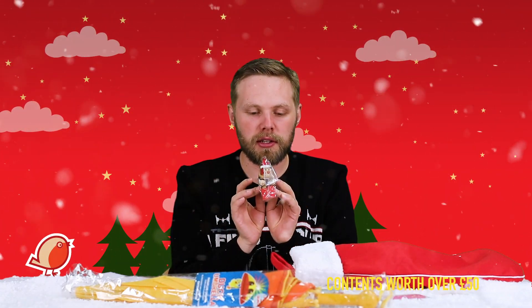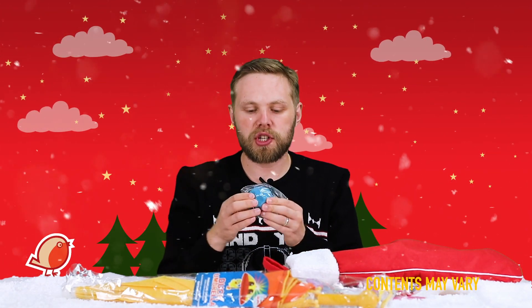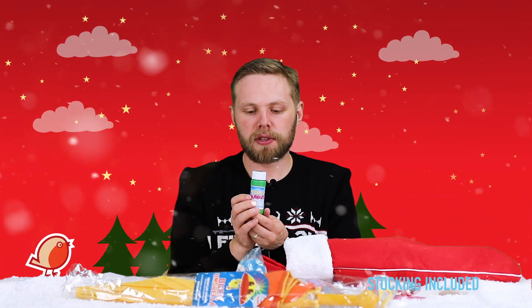We have a wooden jointed Christmas character — a reindeer — that you can bend and pose in different positions. Then there's a unicorn finger puppet: slip it on your finger and put on a puppet show! Next, a sensory ball — nice and squishy with lots of little divots in it, very tactile.